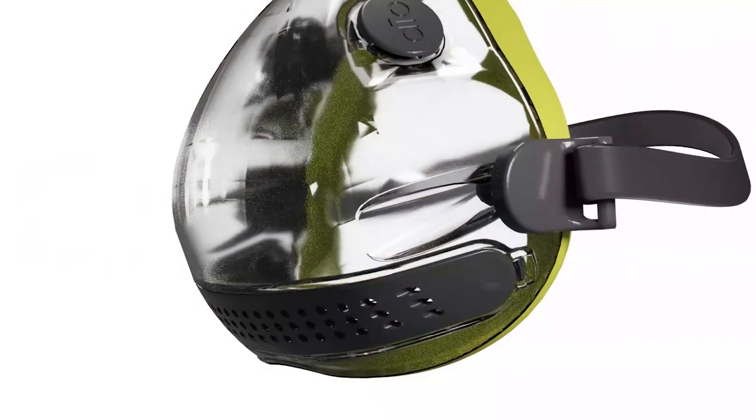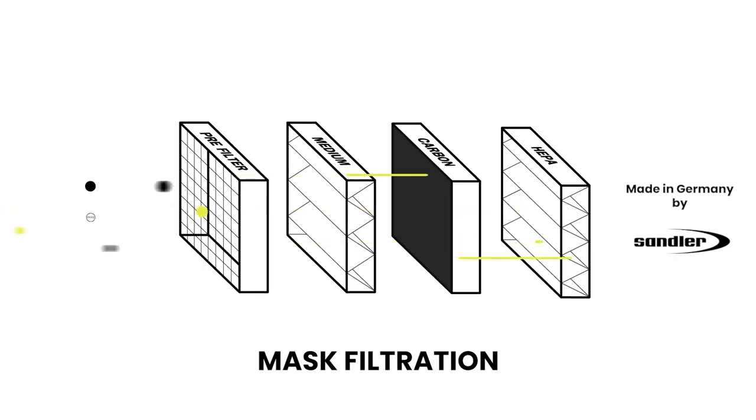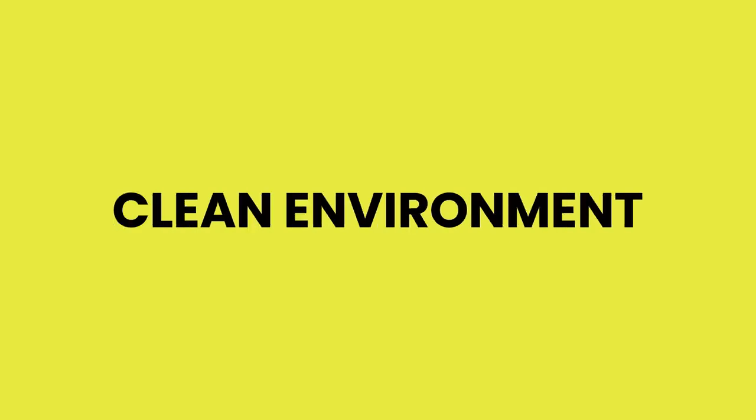At the bottom of the mask we have a filter cartridge which makes it very easy for you to exchange your filter pads. All filters are FFP2 standard and are recyclable. The filters last up to 72 hours of breathing. This way you can enjoy a maximum of security whilst keeping your environment clean.